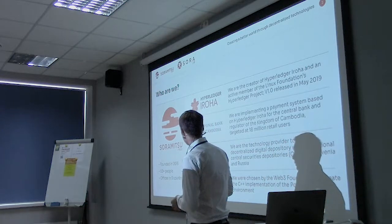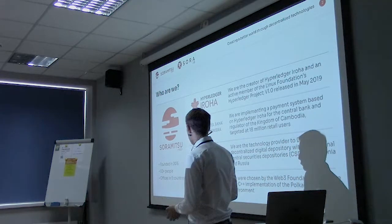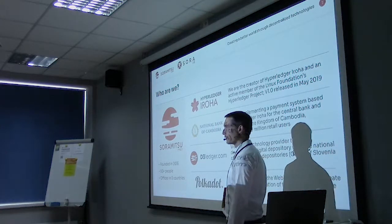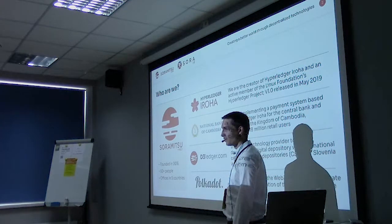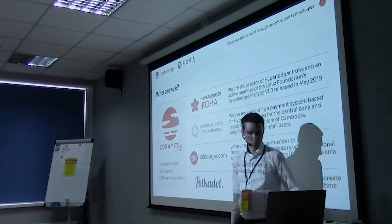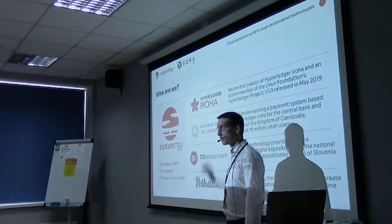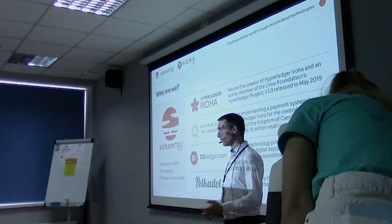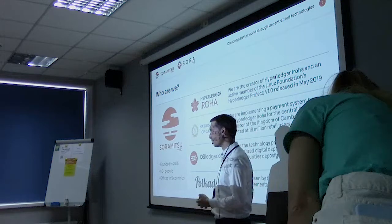We personally use Iroha in our company to make different applications for our clients. One of the clients is the Central Bank of Cambodia, NBC. If we have time, I can show a demo of this app — it's a retail settlement service for the Kingdom of Cambodia, aimed at daily use by 18 million people.